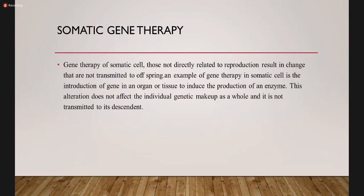Somatic line gene therapy involves gene therapy of somatic cells — those not directly related to reproduction — resulting in changes that are not transmitted to offspring. For example, gene therapy in the somatic cell is the introduction of a gene into an organism or tissue to induce the production of an enzyme. This alteration does not affect the individual's genetic makeup as a whole and is not transmitted to descendants.